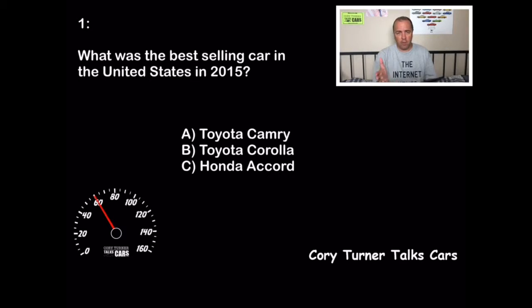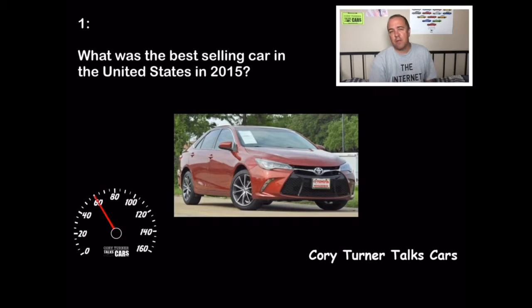Not the vehicle — that would be the Ford F-Series, of course — but what was the best-selling car? Was it A, the Toyota Camry; B, the Toyota Corolla; or C, the Honda Accord? For 10 points, the correct answer is the Toyota Camry. In 2015 it sold a little over 429,000 units, which is amazing. It was followed by the Toyota Corolla — great job, Toyota, top two — and after that the Honda Accord. If you got that right, great job, you got 10 points.